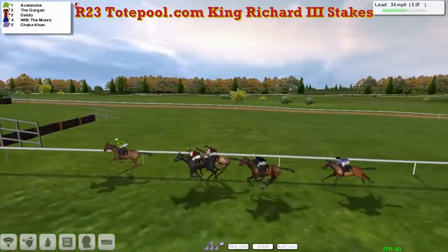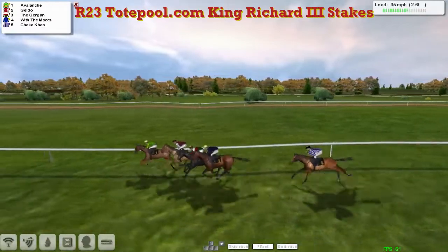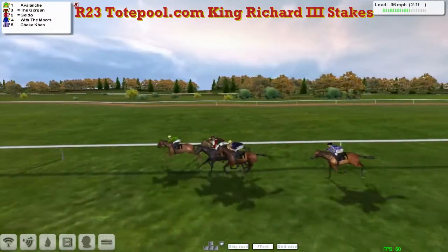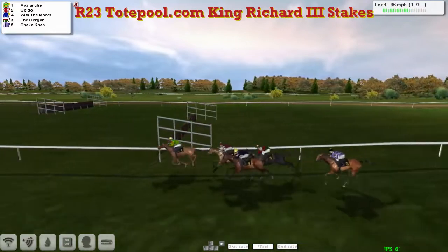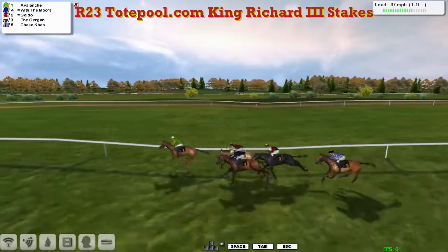Avalanche is travelling along nicely in the lead, now about to be challenged by The Gorgon and Geldo. With the Moors on the outside. Shekka Khan is trying to switch to the outside and come through, but there's two and a half furlongs to go. It's Avalanche in front, Geldo, The Gorgon, and then comes With the Moors. Shekka Khan is still at the back of the five. But it's Avalanche who's sticking on in the lead, still a length clear as they're in the final furlong and a half. Avalanche still in front from Geldo and With the Moors, The Gorgon next, and Shekka Khan.